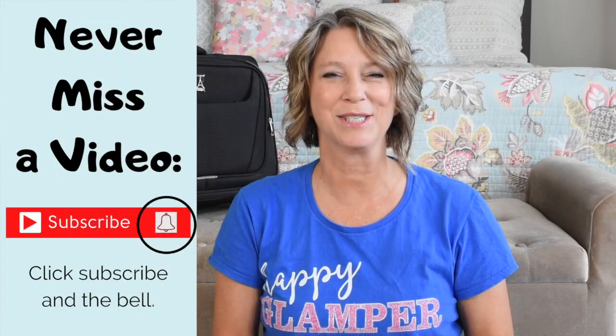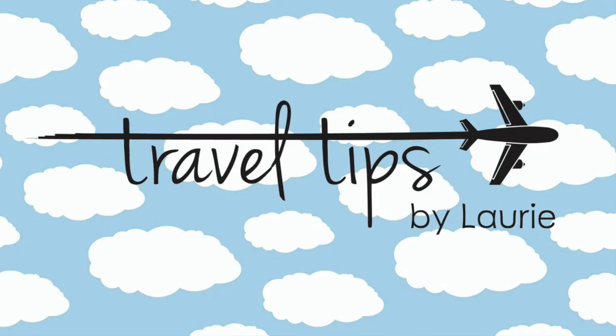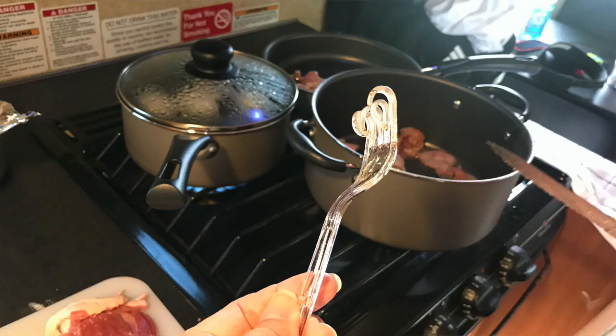If you're liking these travel tips, be sure to hit subscribe and never miss a video. I am a pilot wife here in Houston and I YouTube travel tips to help you travel the globe without a worry in the world. Your view really matters to me, so thanks.